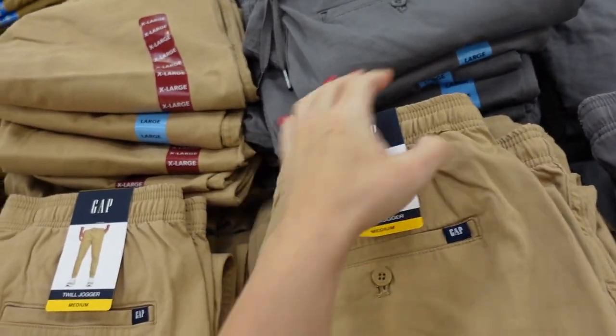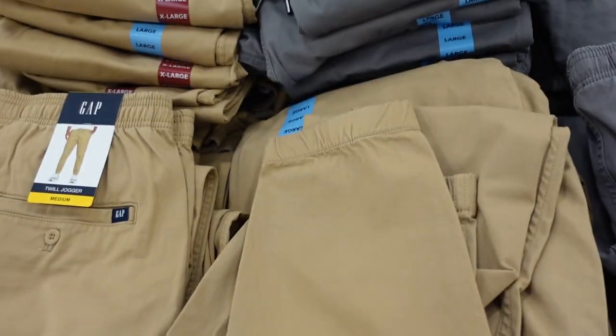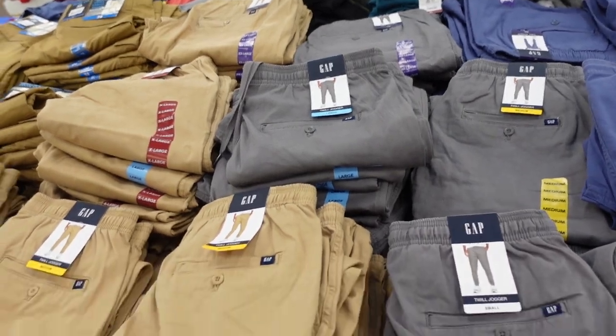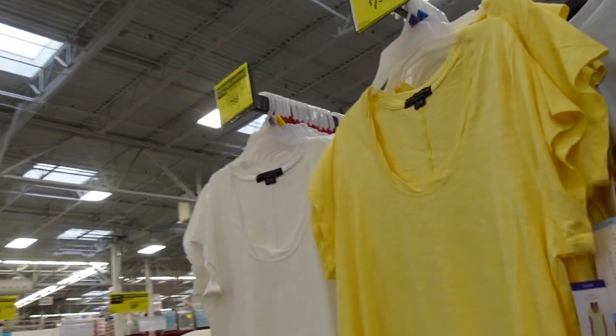New zip pants for men — also size down on these. They have an elastic waistband with drawstring, side pocket, straight through the leg with a true jogger bottom. Comes in khaki, gray, and blue, and they're $19.98.